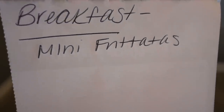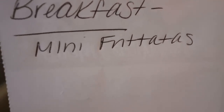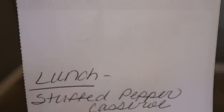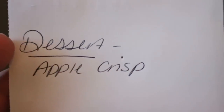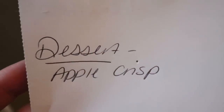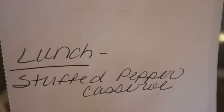Here's what you'll be seeing in Monday's meal prep. For breakfast I'm making mini frittatas — perfect little protein-packed goodness. For lunch I'm doing a stuffed pepper casserole, which I'm super excited about. And for dessert we're going to do apple crisp. With the colder weather I definitely want a warmer vibe, and I think a crisp sounds amazing. Stay tuned for Monday's meal prep.